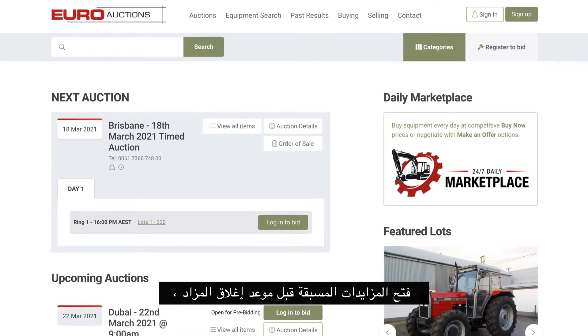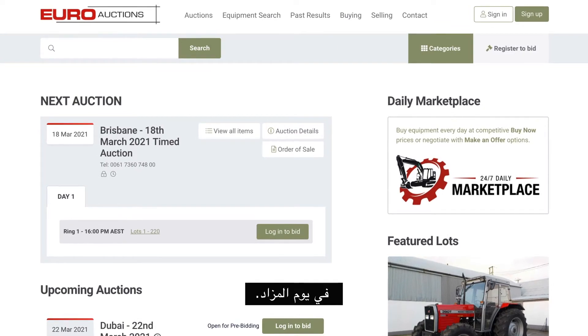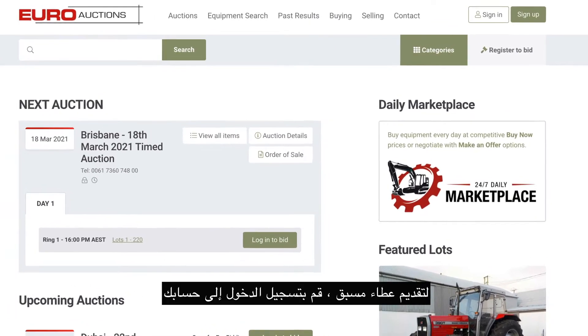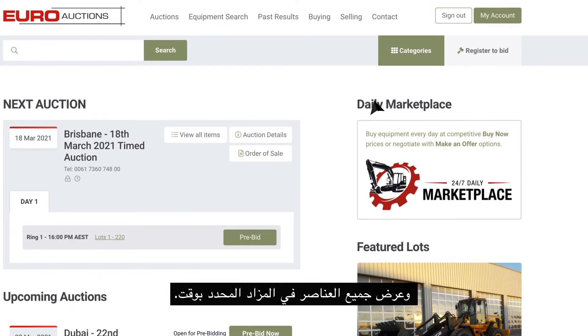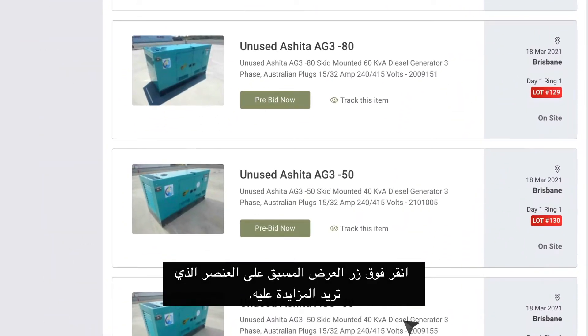Pre-bidding opens before the auction closing date, with lots closing at staggered times on the day of the auction. To place a pre-bid, sign into your account and view all items in the timed auction. Click the pre-bid button on the item you want to bid on.